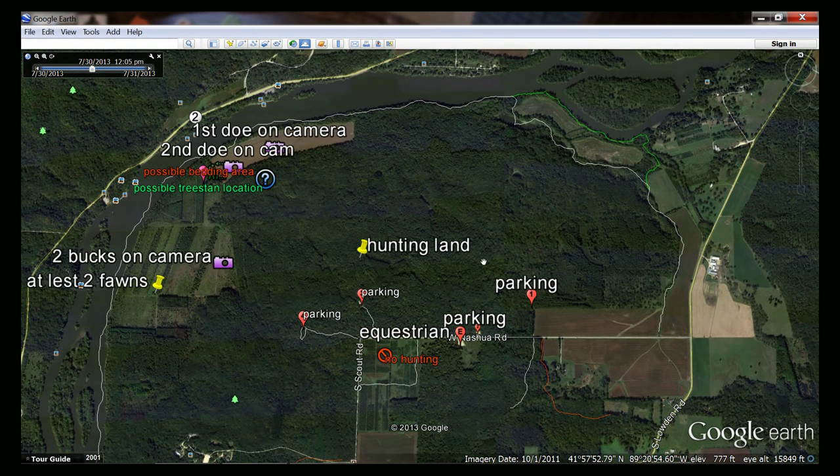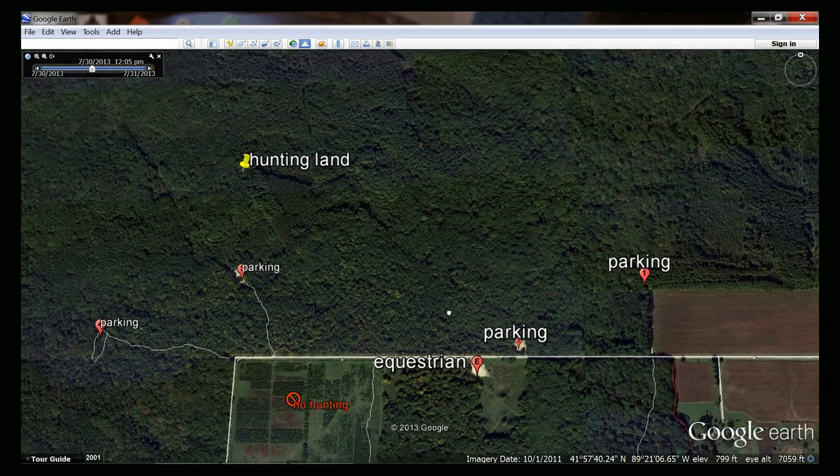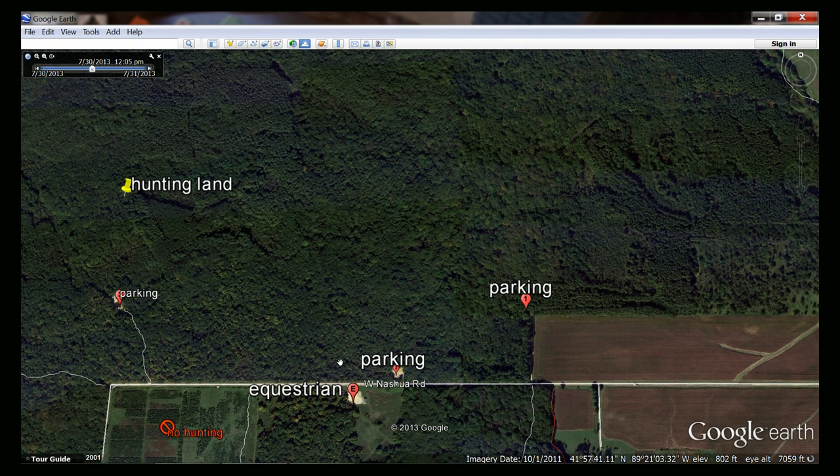Unfortunately, October 1st falls on a Tuesday this year and I'm not going to be able to hunt until Saturday, which kind of sucks. On public land, it's really nice to get in there on the first few days because deer will start learning what's going on fast. Now, this place doesn't get slammed with a bunch of hunters — probably two or three cars in each parking area. Parking area number one actually gets the most traffic. I made some icons to give you guys an idea of where everything is.